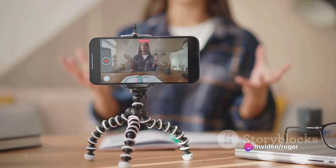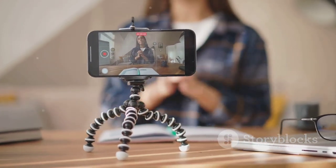Vlogs can educate, entertain, inspire, and even be a catalyst for change. It's more than just recording and sharing videos — it's about connecting with others. To begin your journey into vlogging, you'll first need to understand the basics.